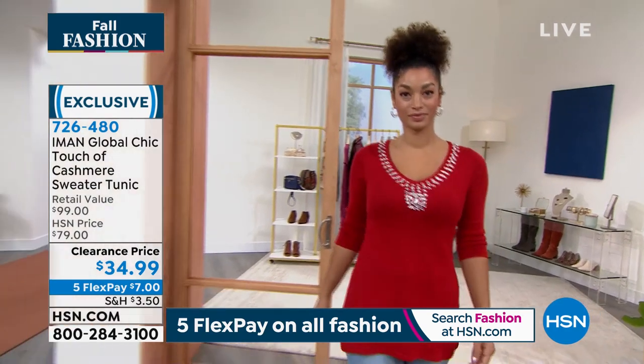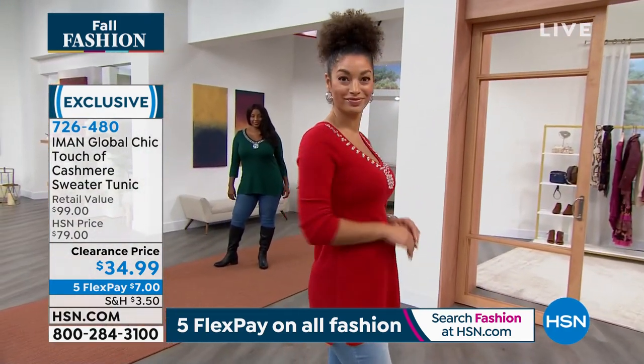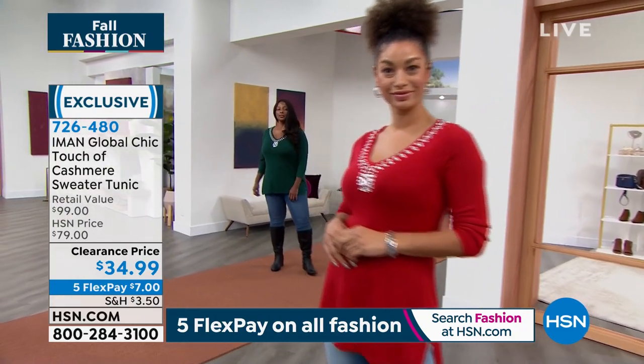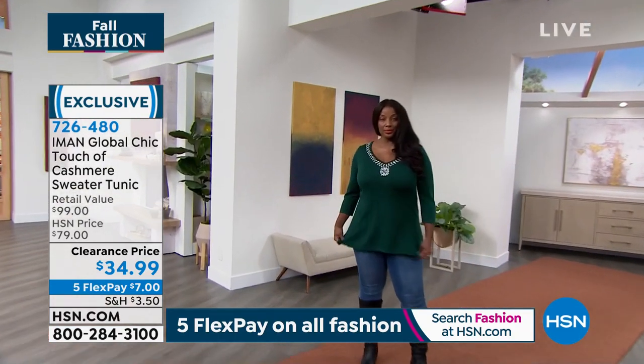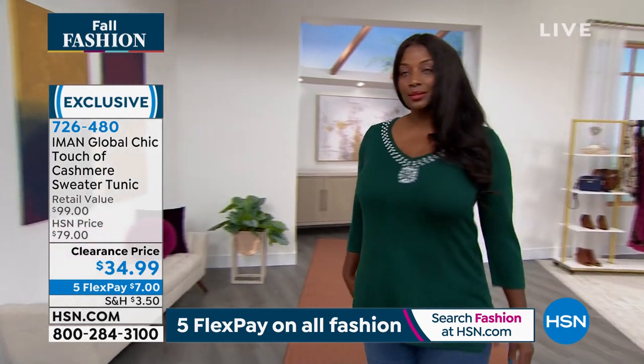This is extra small through 5X, ladies. Even though it has a touch of cashmere, yes, it is machine washable. And it has a touch of cashmere in it. Look at Brooke — she's ready. That's the perfect way to go for the holidays, including Christmas. We take pictures, we're taking selfies, we're taking pictures with the family.